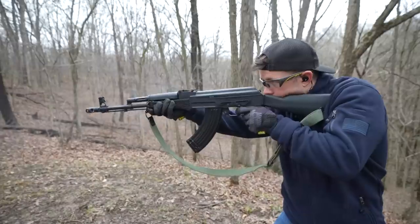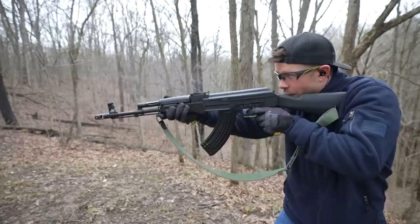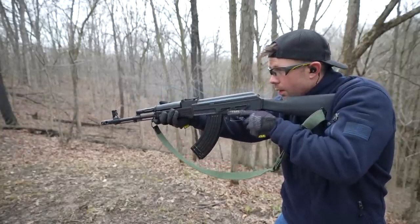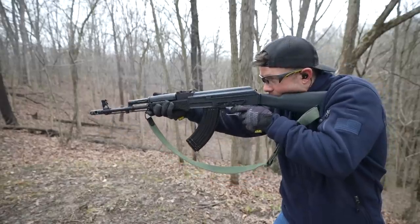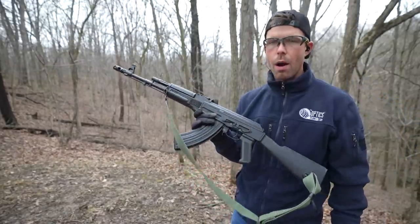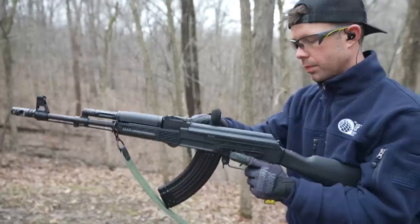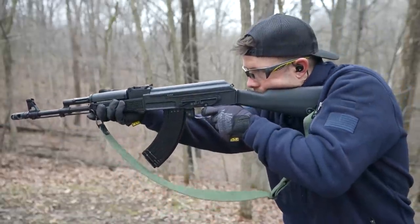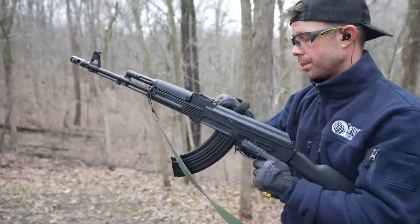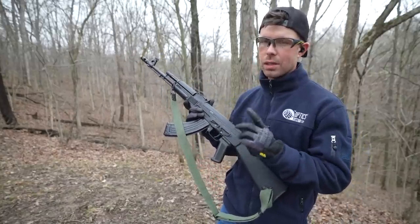Let's see how it feels. Beautiful — I love it. All this is doing is showing me how over-gassed my Wasr is, because so far both of these have had way less recoil than mine. I'd probably put the Arsenal at the top of the list, but I still think the Zastava looks way better.